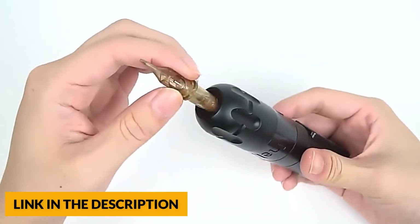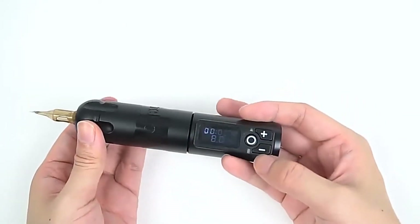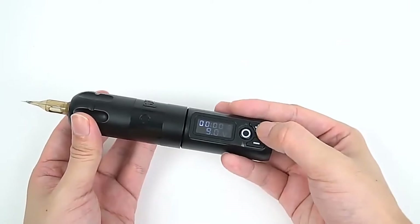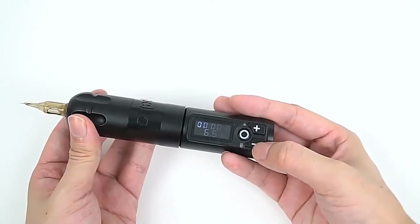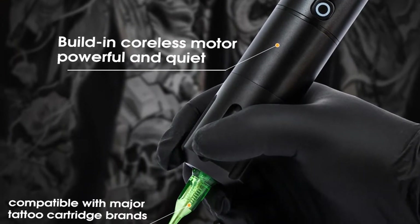It also features the most powerful battery in this tattoo machine. This battery can keep you working over 10 hours with a charging time of 2 hours. More importantly, the battery can be replaced at any time. This machine motor has excellent performance for colour packing, which can improve your work efficiency.